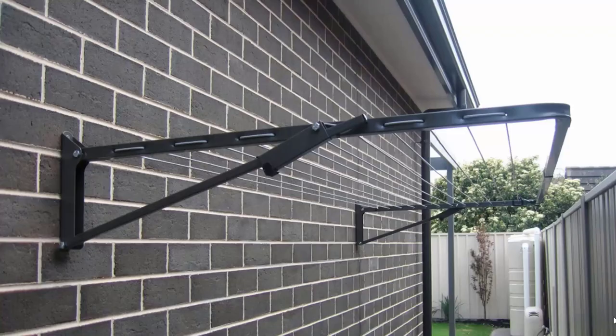Fold-down or wall-mounted clotheslines are the most popular range of clotheslines we do at Lifestyle Clotheslines. These can be mounted down the side of a house, as this one here is installed, or any brick or wall surface. You can also mount these freestanding around your home with the use of an optional ground mount kit, which can be put into either a soil area or a concrete slab situation.